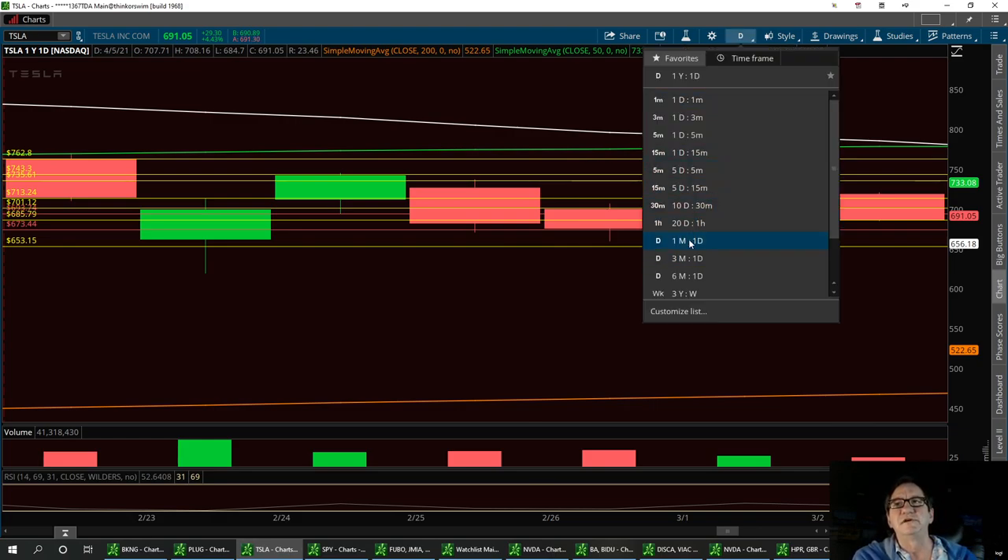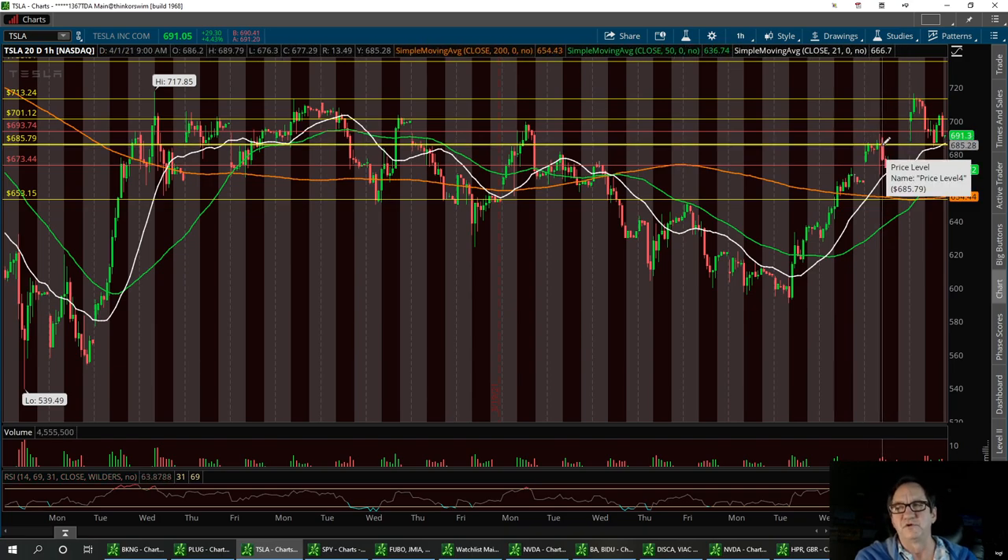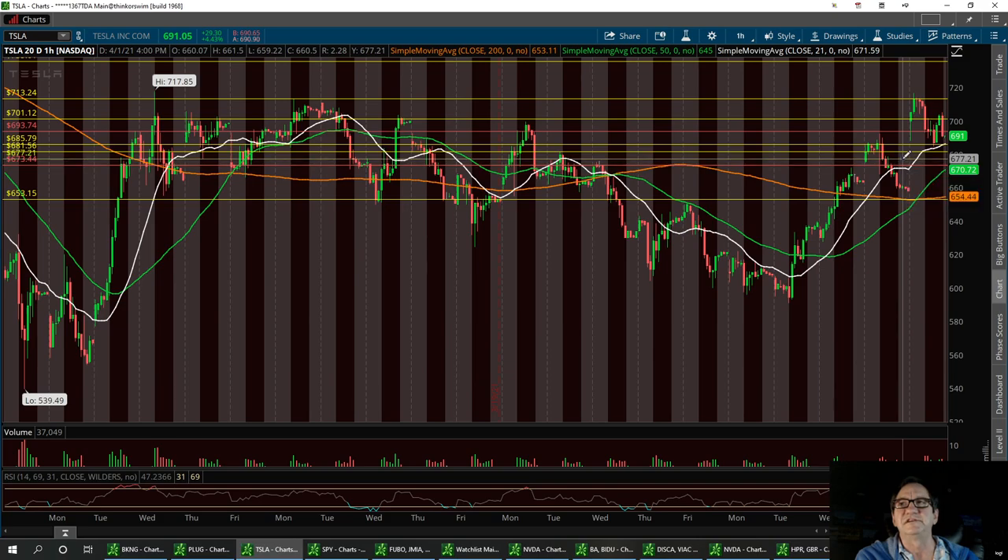We'll bring this to the 20-day. If this thing pulls back to a strong support level — as it did right in here — I always talk about that previous high that usually falls back to support. If you thought about chasing the trade when it was up at the high and got stuck, have a little more patience and look for those previous highs. We could pull back to around 681, and then you've got the 677 area.